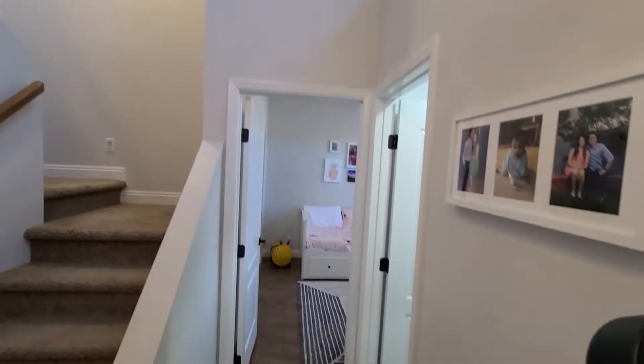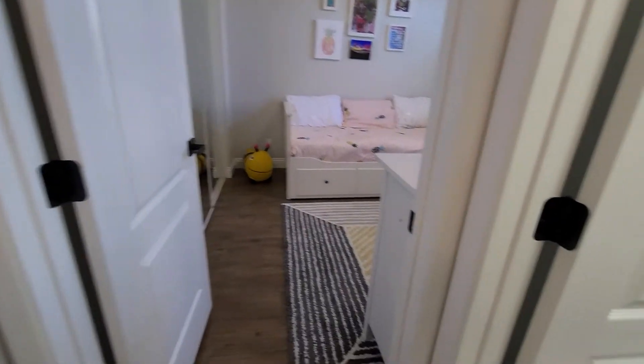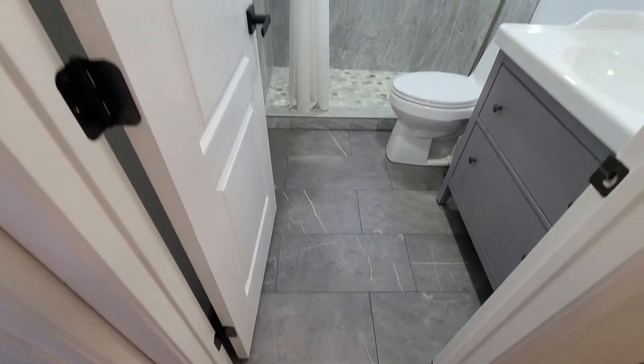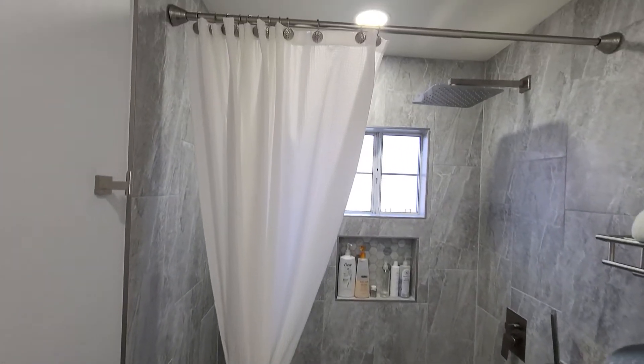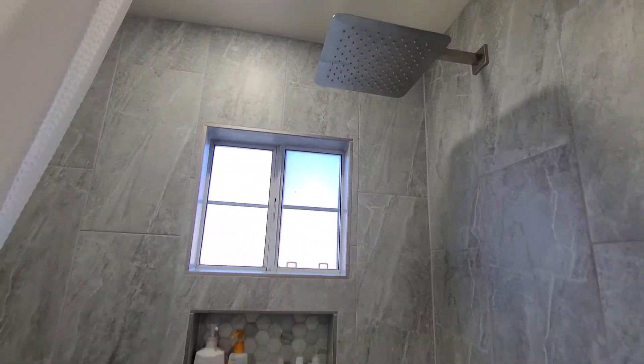To your right you've got one of the guest rooms with the bathroom. You're going to love this house — a lot of nice cool upgrades throughout it. This bathroom is really nice. Nice overhead rain shower.